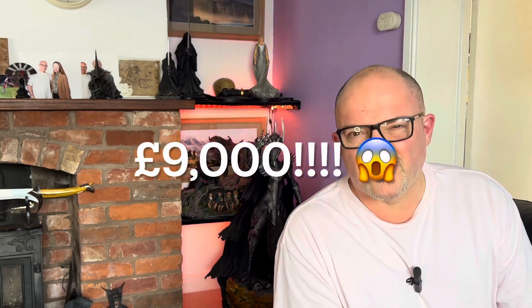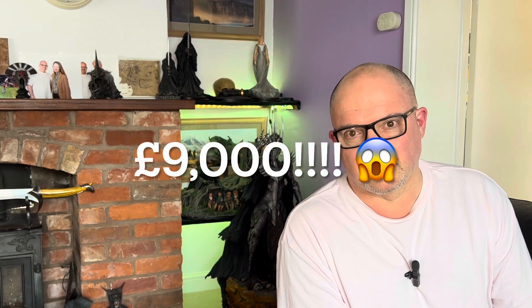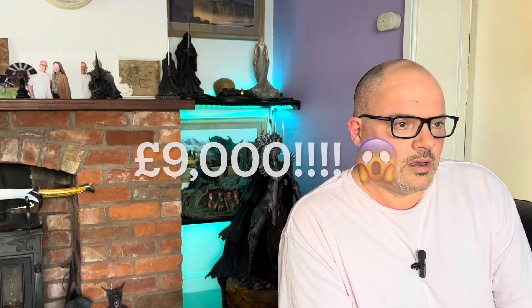When I found out it wasn't a mistake — that this one-sixth scale Final Fantasy piece by Square Enix in collaboration with Pro Model is nine thousand pounds — yeah. It's the first time I thought: that's ridiculous, that is utterly ridiculous.